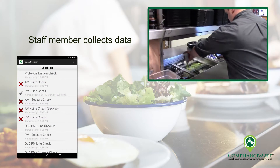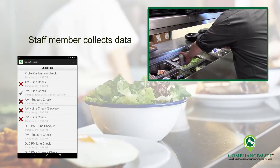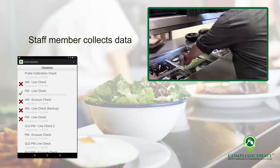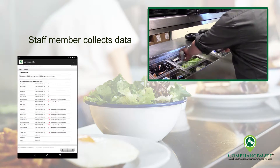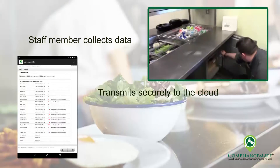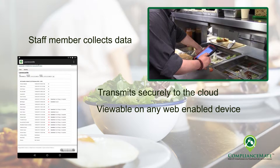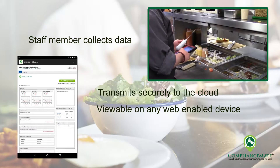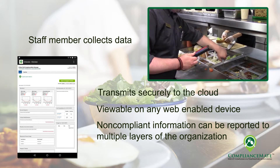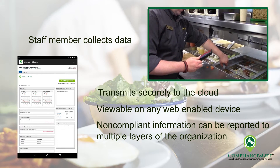Team members can quickly and efficiently work through a variety of checks they conduct on a daily basis, gathering all the data as required by corporate policy in a digital time-stamped format. This data is transmitted via the internet to a secure site whereby it can be reviewed real-time anywhere in the world via a web-enabled device. Missed checks and anomalies in the data can trigger various alerts from store level up to corporate level to promote compliance.